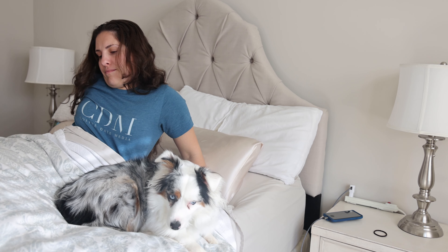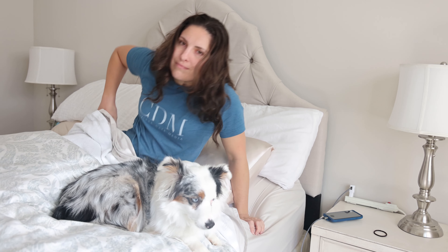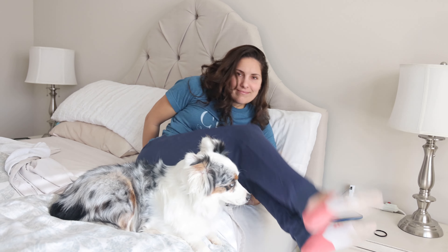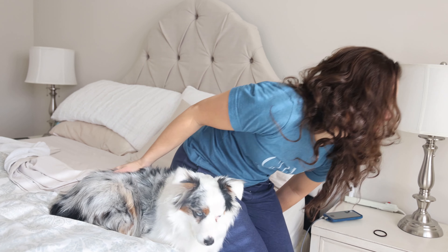It starts out obviously in bed, trying to remove myself from the bed without disturbing the dogs. My hair looking a hot mess, of course. Doing my little spin move to get out of the bed.